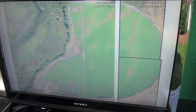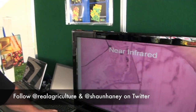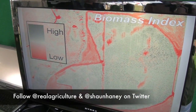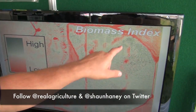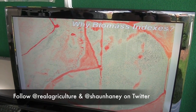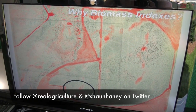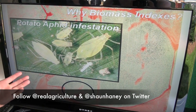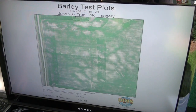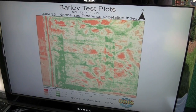It takes images and stitches them together, giving us ideas on disease or crop health. This is the color photo, this is the NIR — near-infrared — photo, and then we do a calculation based on the two. This tells us our high and low production zones based on biomass, chlorophyll, and production. For instance, this was a potato aphid issue in a barley field, and these are high and low vegetative indexes.